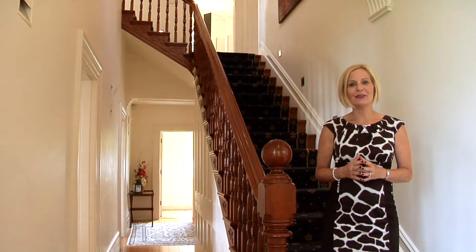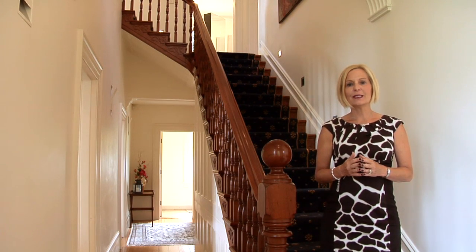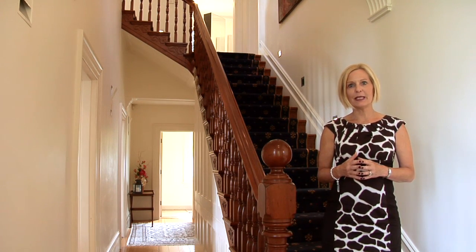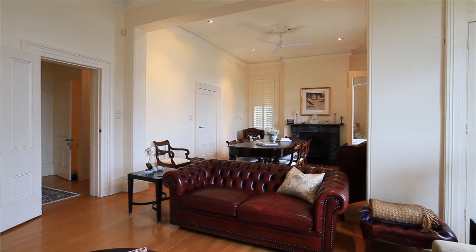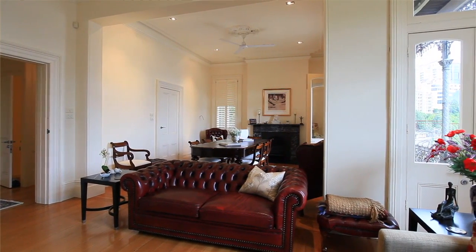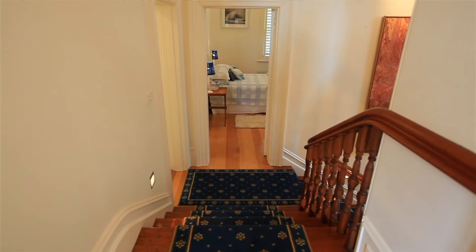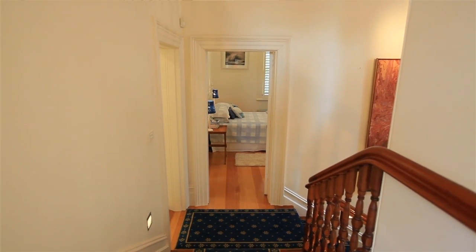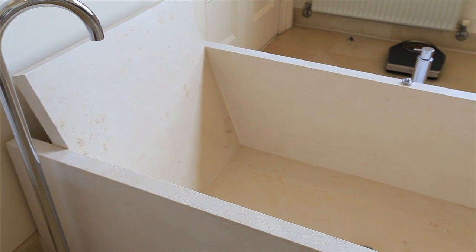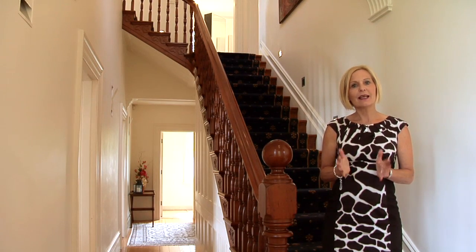This newly renovated home now offers three bedrooms, three and a half bathrooms, copious amounts of living space, spanning three levels. When you enter this domain, what a wonderful sense of calmness pervades the home. It truly is a magnificent property. Careful presentation of original features combined with a flair for modern design maximise both space and light.